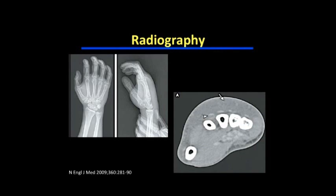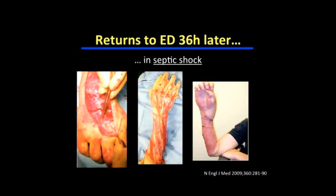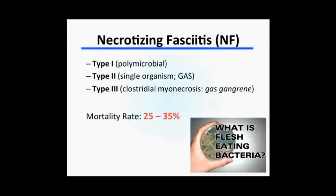The patient returned 36 hours later in septic shock. This is taken from an actual case report from the New England Journal. The leftmost picture shows characteristic dishwater pus — literally the color of dirty dishwater with a foul smell. The middle picture illustrates the extent of infection just 36 hours later. The right picture shows the patient required multiple surgical debridements, washouts, and skin grafting, and will need months of intensive physical therapy to regain full use of his hand. This is necrotizing fasciitis — commonly referred to as flesh-eating bacteria.